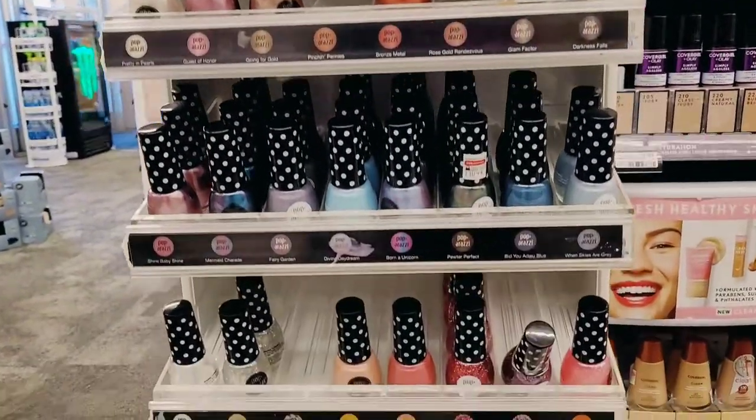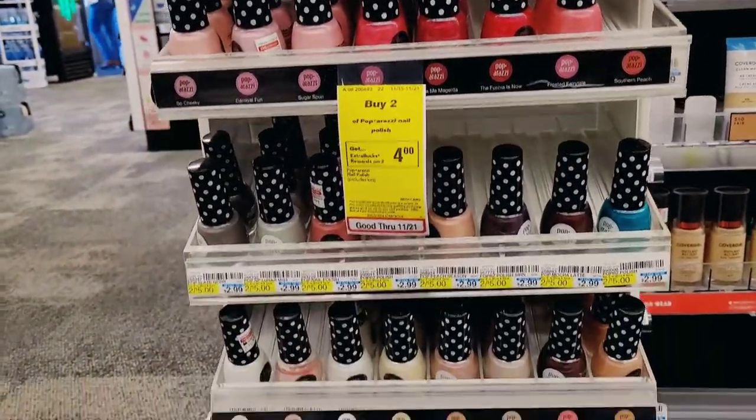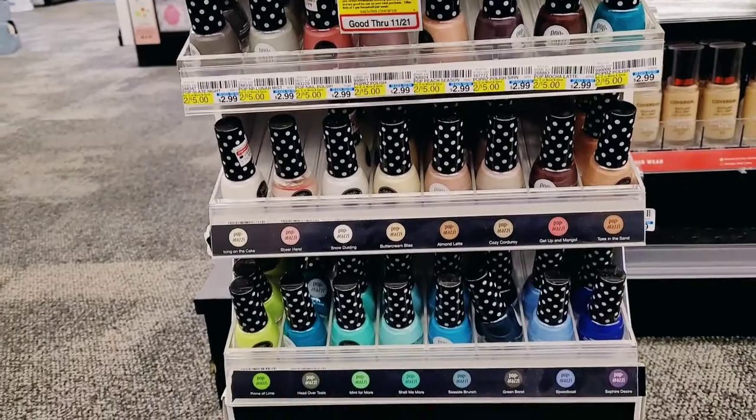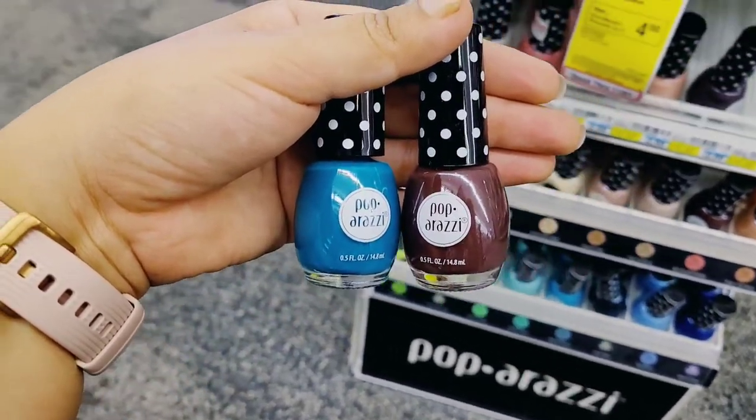Next I wanted to pick up the Paparazzi Nail Polishes — buy two, get a $4 Extra Buck. These are priced two for $15. As always there are a lot of colors to choose from, and I went for more fall-light colors.